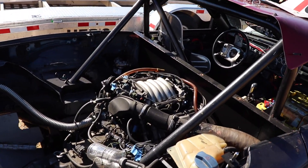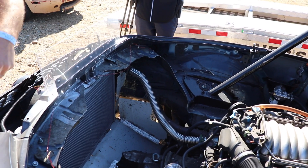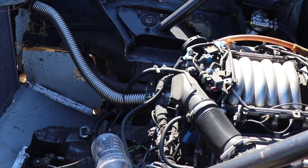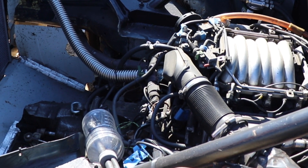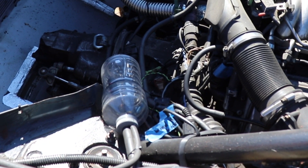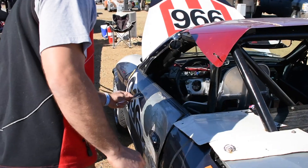The motor in the 911 obviously used to sit here, but doesn't anymore. Tell us about that little Powerade bottle there. Yeah, that's the coolant overflow. Can't be dumping water on the track.